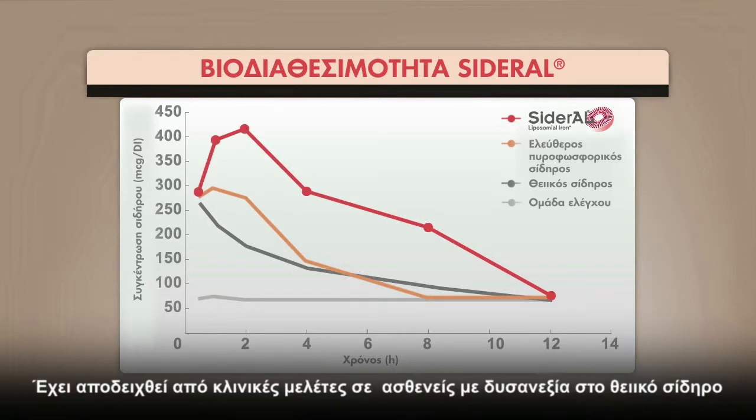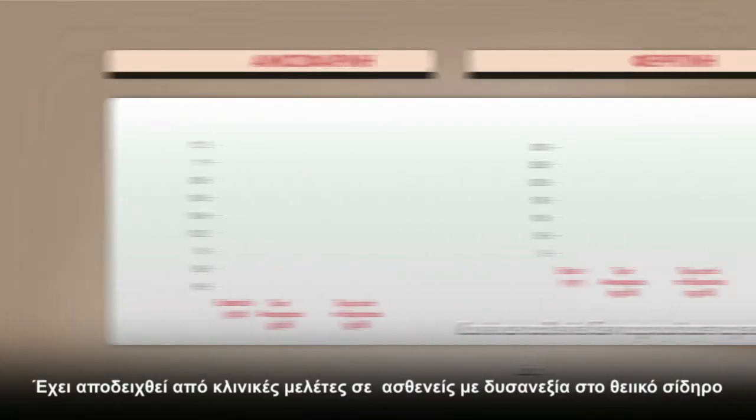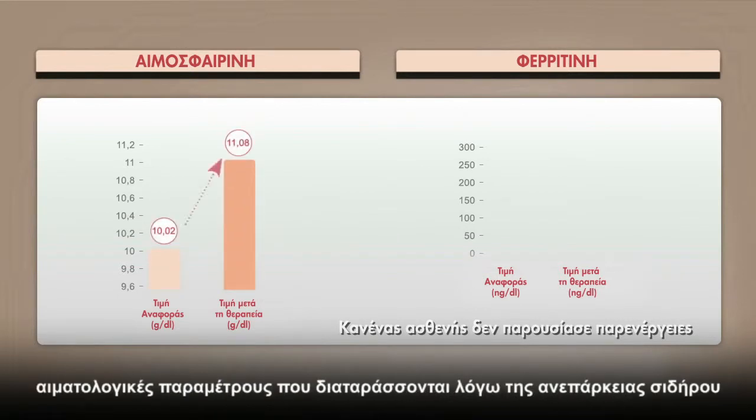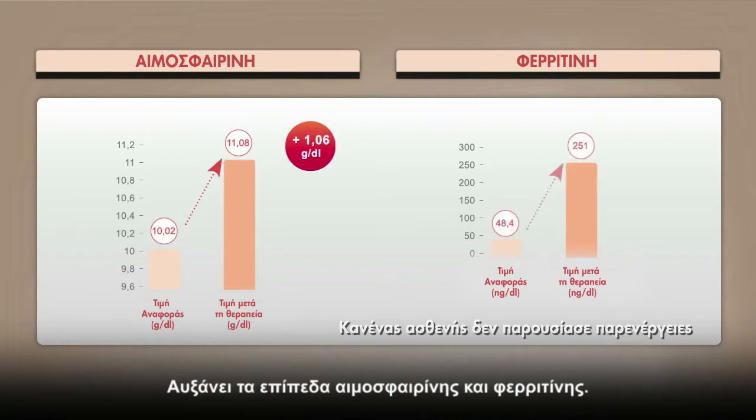It has been shown in clinical trials with ferrosulfate intolerant patients that Sideral has a therapeutic effect in normalising serum parameters from iron deficiency. It increases the levels of haemoglobin and ferritin.